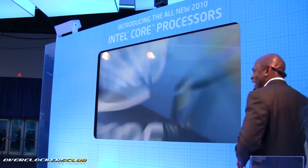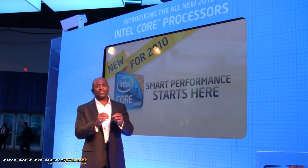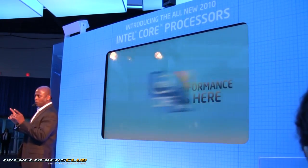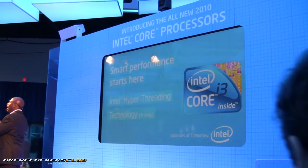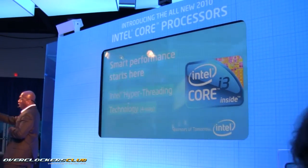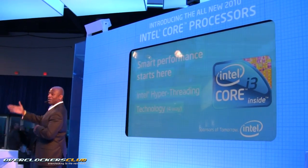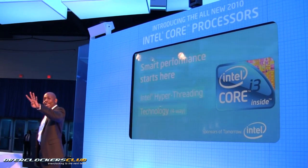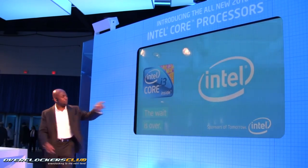This new smart processor family has a range of performance levels. We're going to start with the new Intel Core i3 processor — the first level of smart performance. This processor features Intel Hyper-Threading technology, so each core of the processor can work on two tasks at the same time. The new Intel Core i3 processor can take on four tasks simultaneously. Intel calls this smart multitasking.